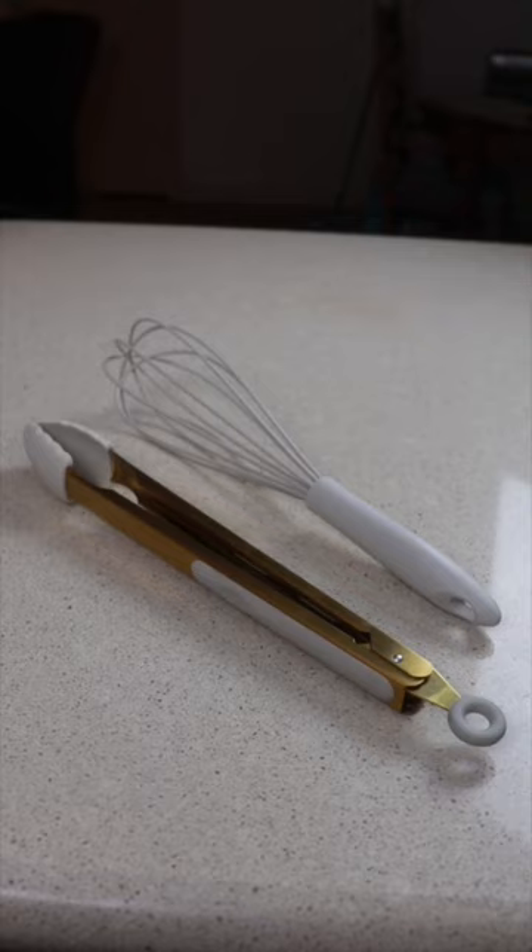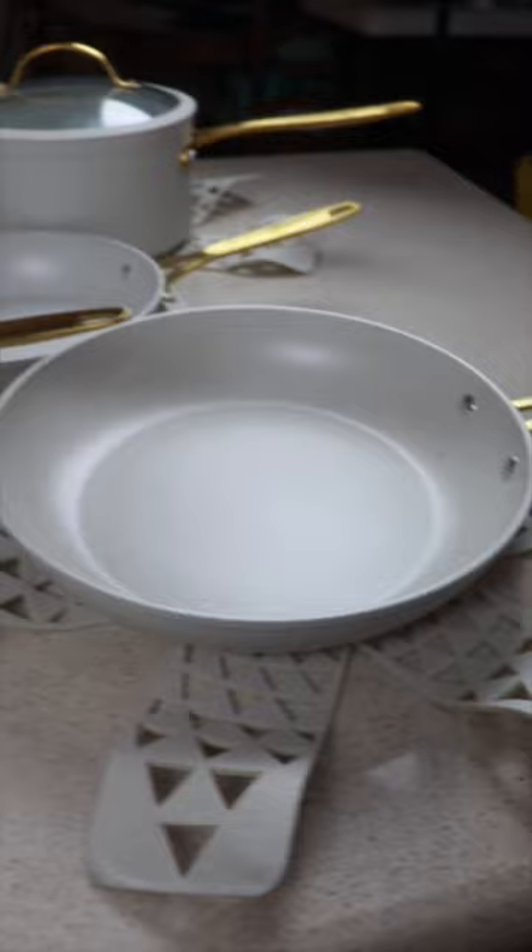You also get a whisk, tongs, slotted turner, spoon, and 12 storage containers.